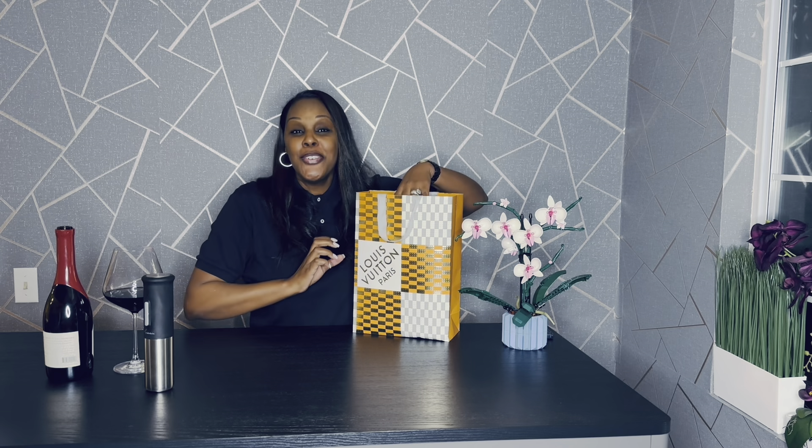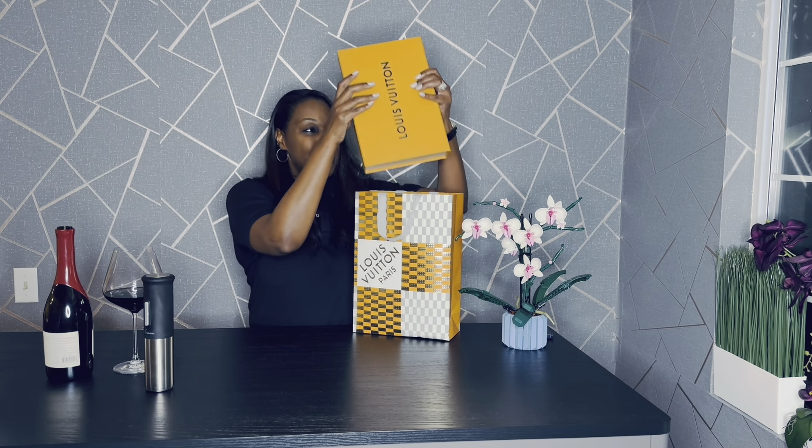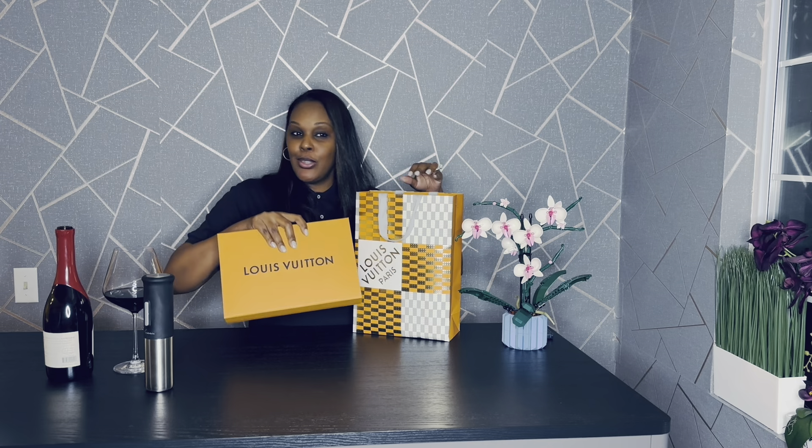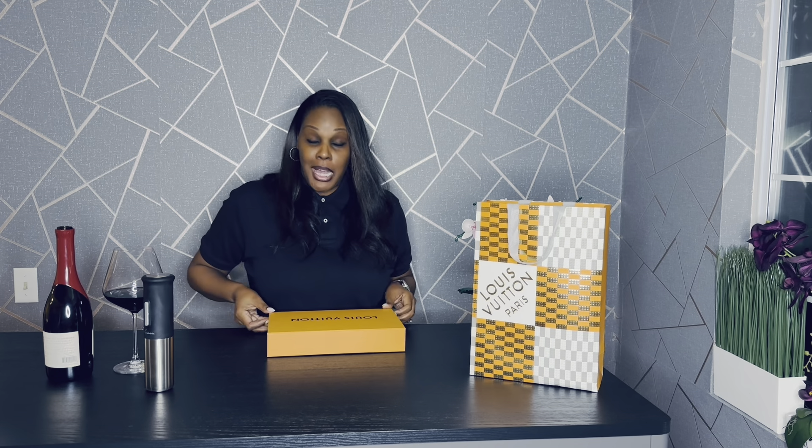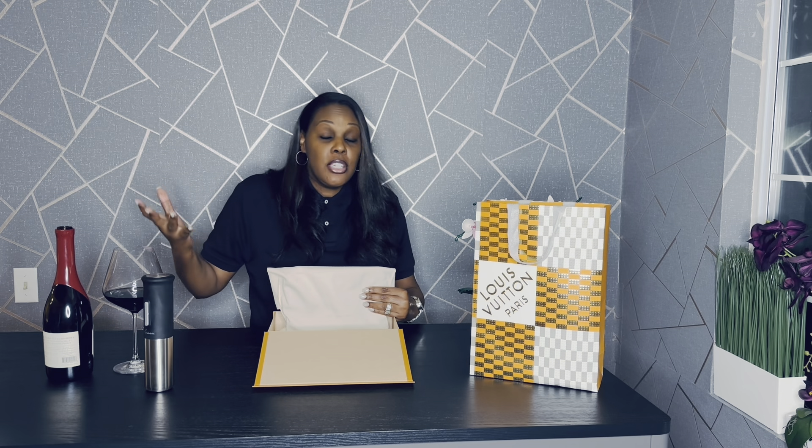So enough of that. Let's go ahead and get started — pull this beauty out. Can you guess what this could be? Are you thinking maybe a small leather good, maybe a little clutch? Where are your guesses? I don't like when unboxings take forever, so I want to jump right in and not delay. I have already opened this — as you can tell, the ribbon is off — because I had to inspect it.